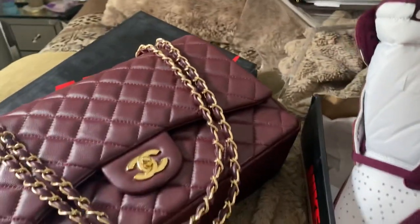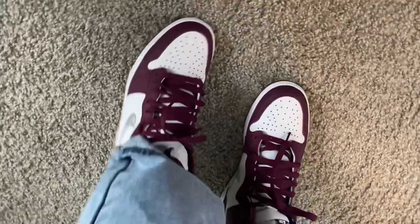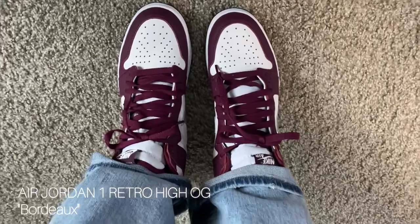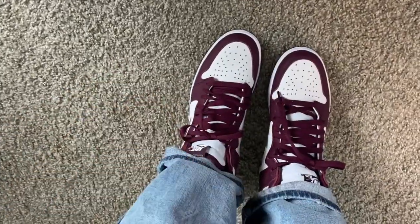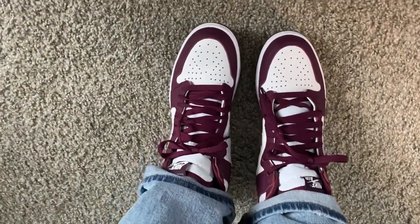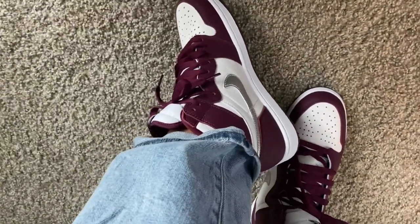Here they are laced up and on the feet — super cute, love these! As you can see, they do come with white laces. You can go with the white laces, or you can even do both — put them both in and that would be super cute. This is the look, these are super cool.